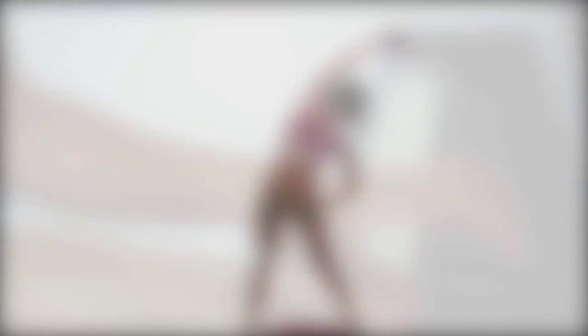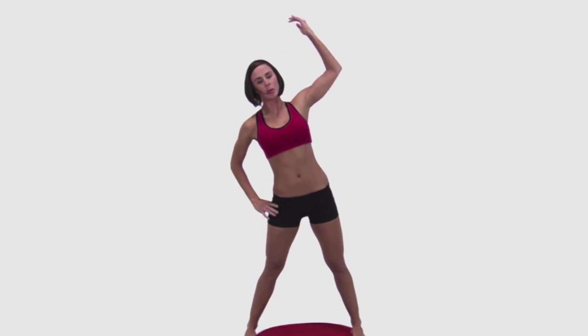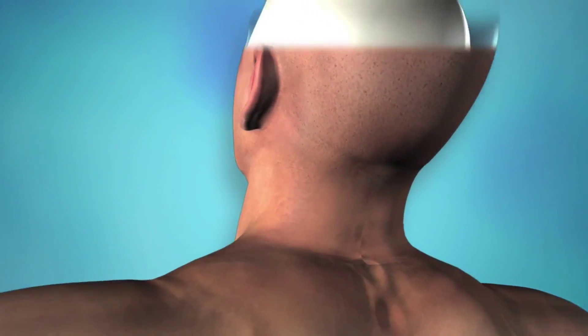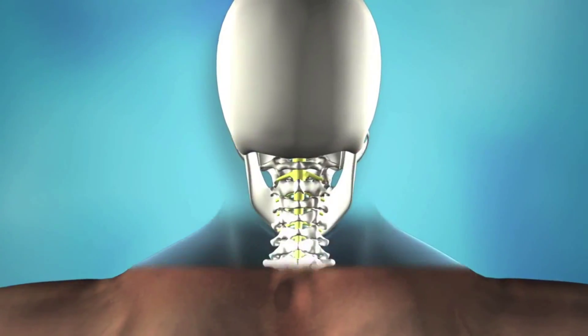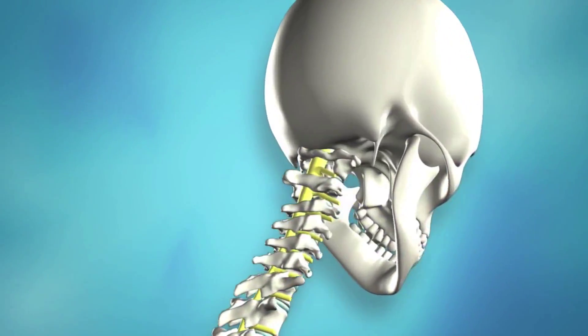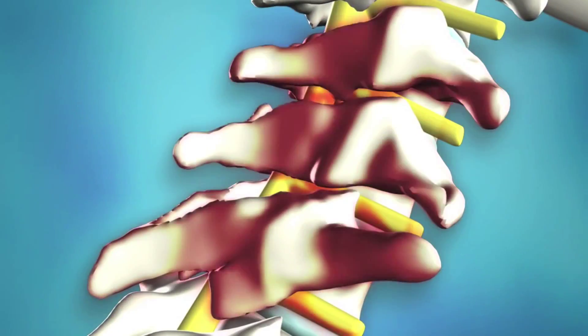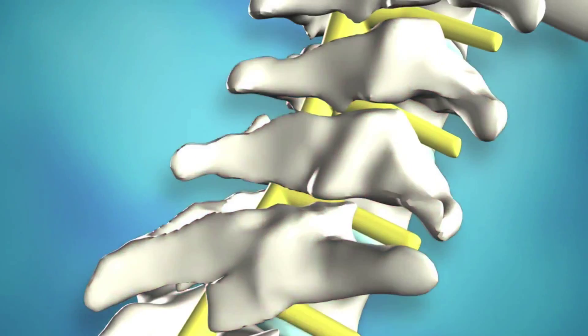Like playing the piano, when your spine is functioning normally, each bone moves in perfect harmony with the bones above and below it. When each joint contributes properly, turning and bending is smooth and easy. Special motion x-rays of the spine show how the joints of a healthy spine work together, making it easy to look up and down or bend over to tie your shoes.